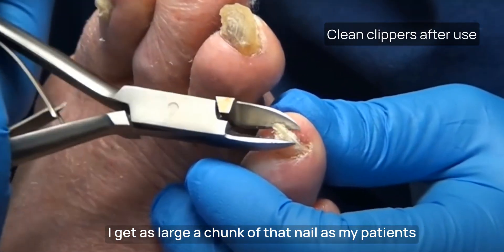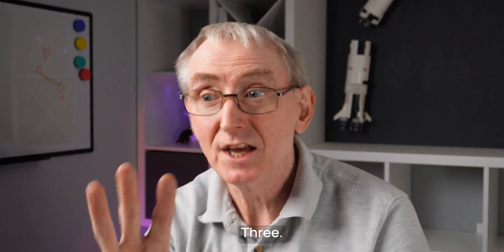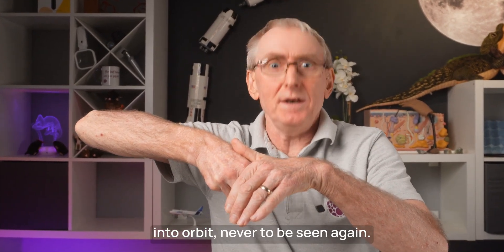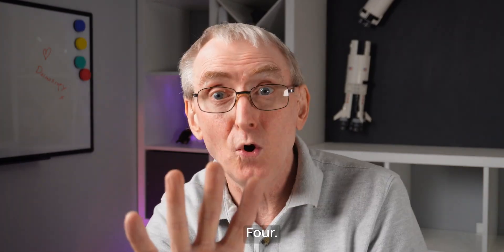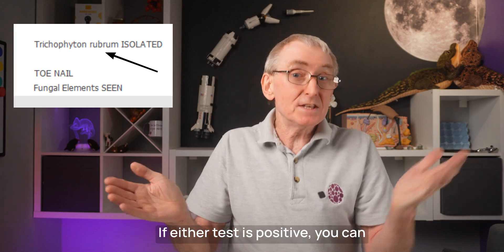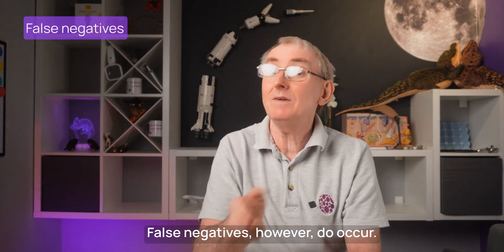I get as large a chunk of that nail as my patients will tolerate, as close to that cuticle as possible. 3. When you're lined up ready to clip, put your other hand over the nail or the clipping will be launched into orbit, never to be seen again. Send that clipping off — as many as you can — in a dry pot. 4. You get two results: microscopy within a week, looking for fungal hyphae, and three weeks later, a culture. If either test is positive, you can treat it as a fungal nail infection. False negatives do occur — sometimes I repeat the clippings.